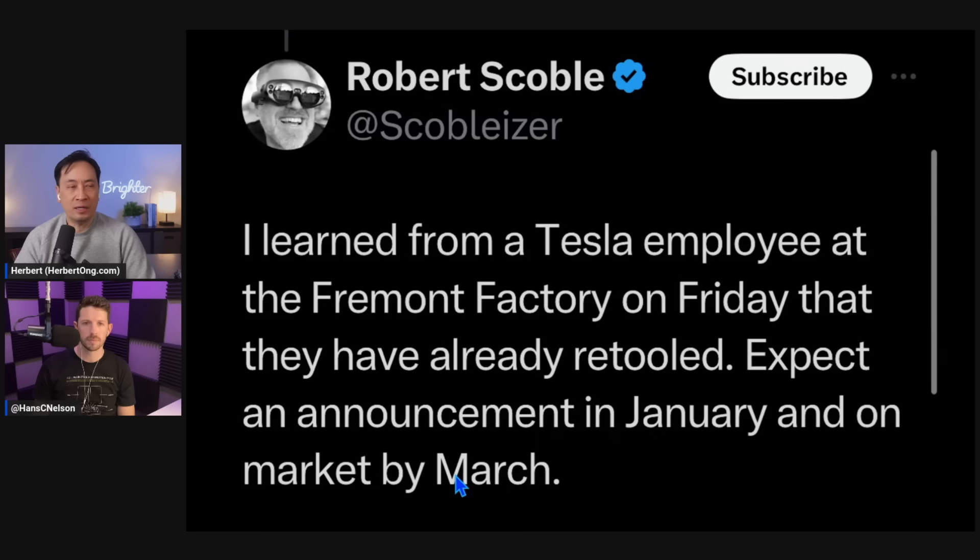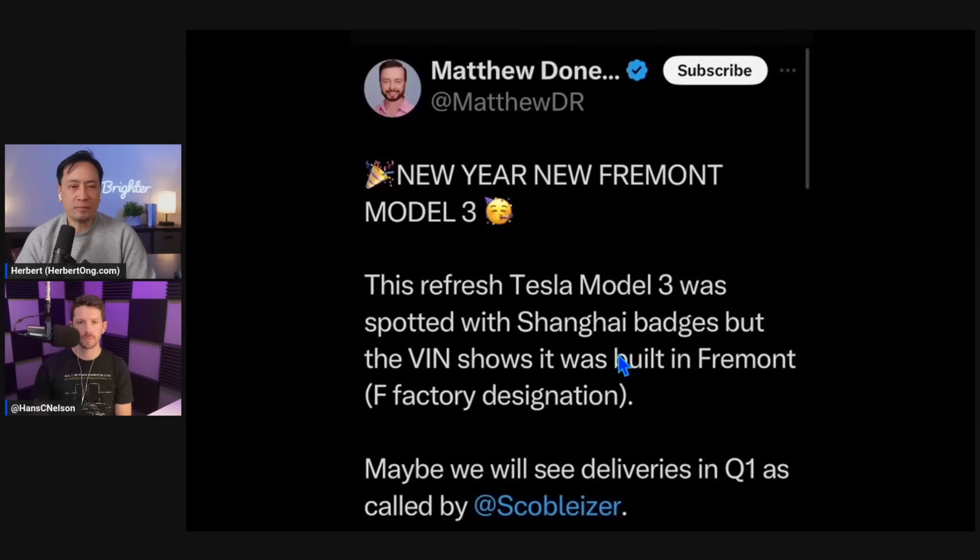Robert Scoble is very credible and well-connected with tech experts in Silicon Valley, so when he says something like this it's believable - though of course there could be misinterpretation. Matthew Donegan-Ryan also said there's been a spotting of the refreshed Model 3 here in the US. Now, these ones spotted in the US have Shanghai badges, but the VIN shows it was built in Fremont - that's the factory designation in the VIN. Maybe we'll see deliveries in Q1.